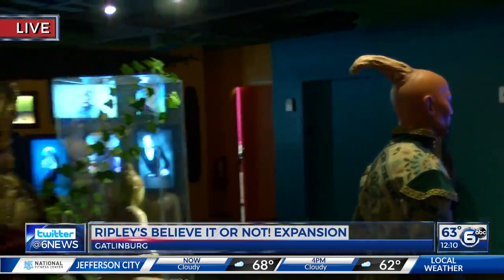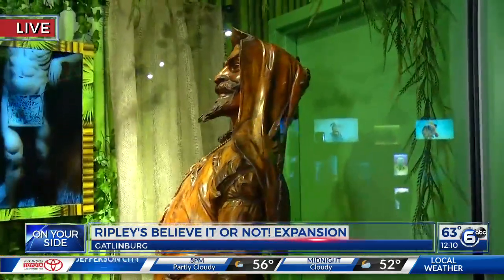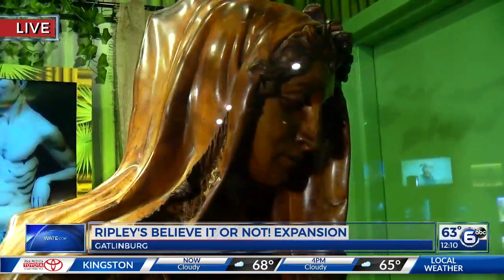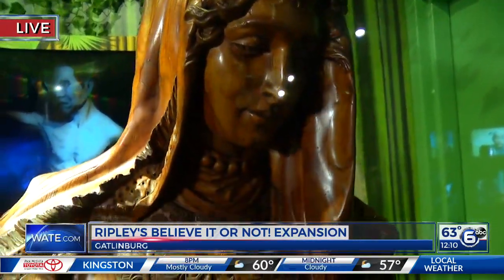They also have artwork that's been carved over here. This is from the 1806 play Faust — you may have seen that. Look at the detail in some of that artwork. This is just one of over 500 new exhibits here at the Ripley's properties, believe it or not.